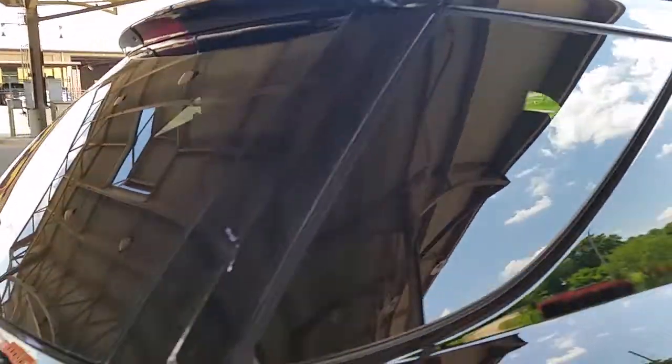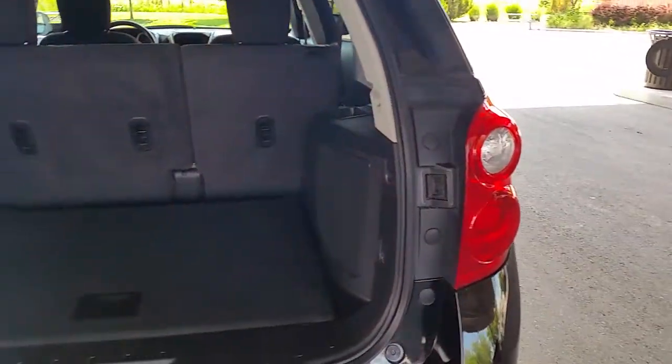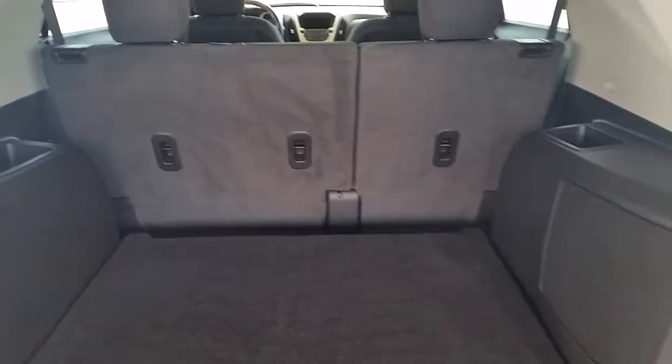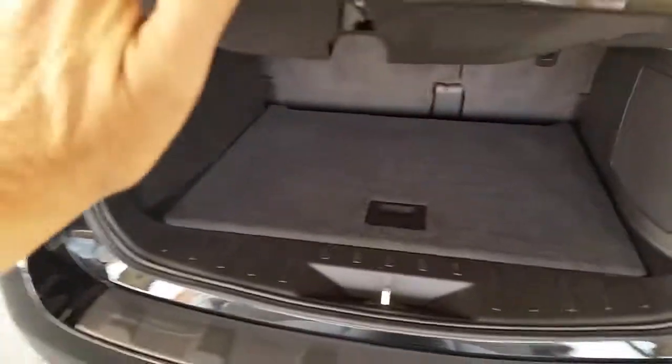It does have tinted windows, a luggage rack, backup camera, and lots of storage room back here. Your rear seats do fold down, and you also have cargo tie-downs.